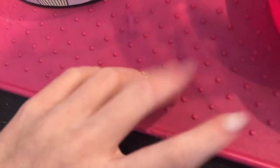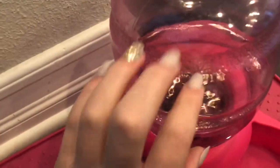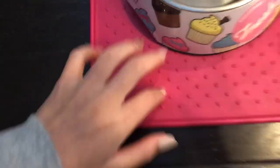Hi everyone! Today I'm doing a custom video — scratching and tapping on textured items. I know this is a little dirty but it's my dog's mat. I have new nails. And this is relaxing.